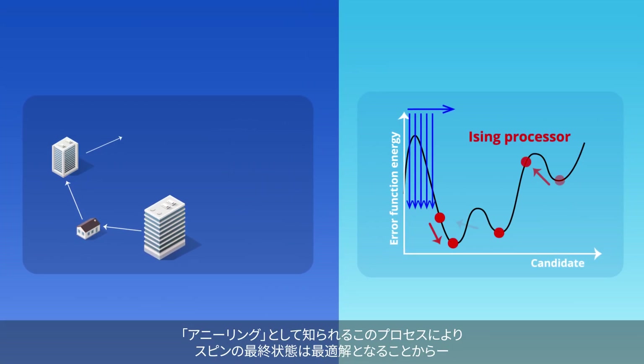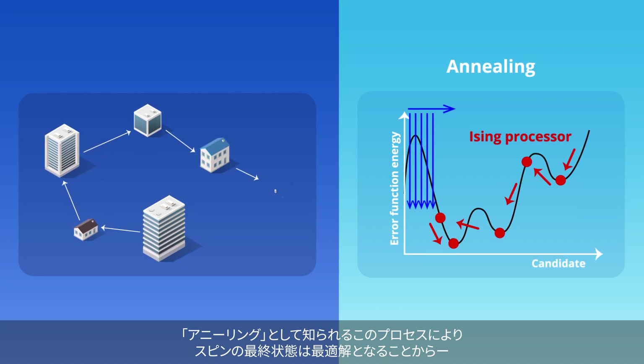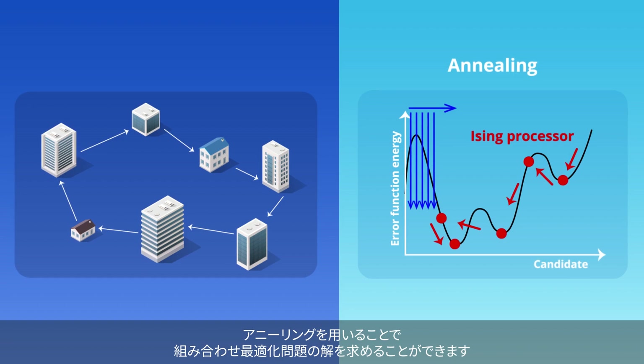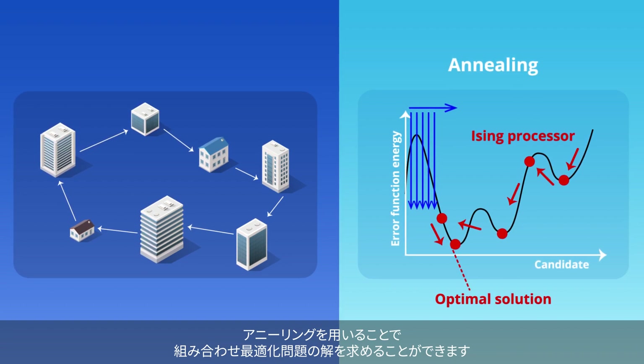It turns out that this process, known as annealing, can be used to model combinatorial optimization problems such that the final state of the spins yields the optimal solution.